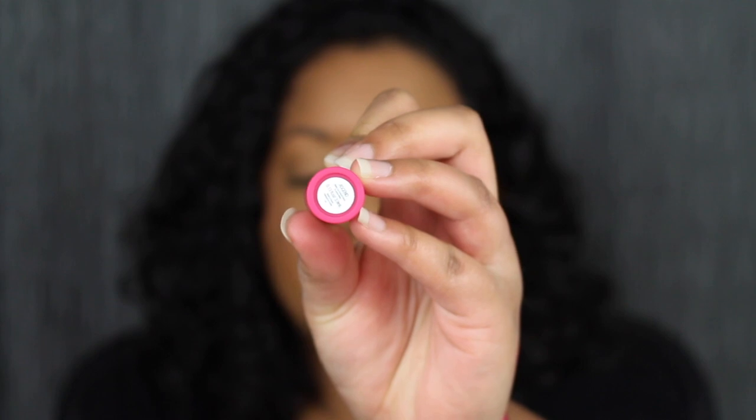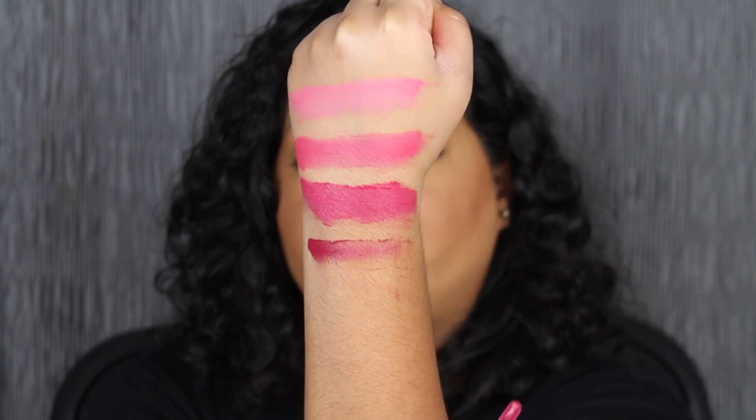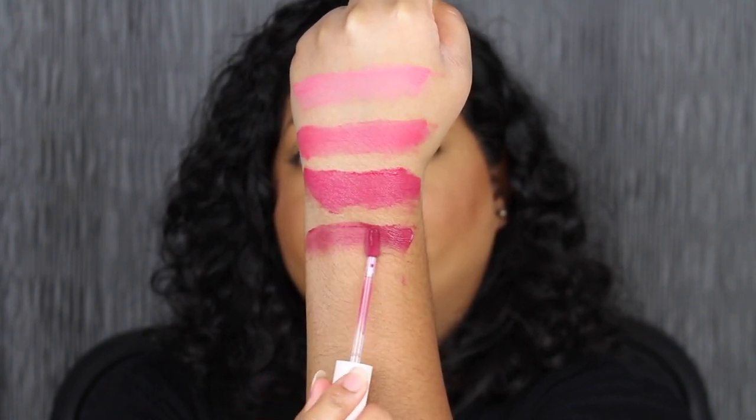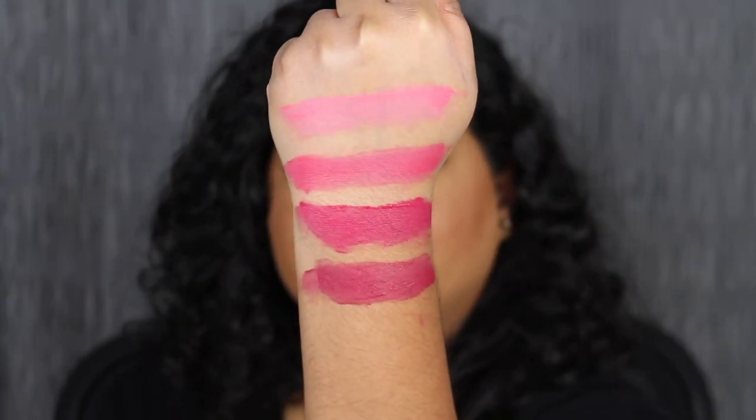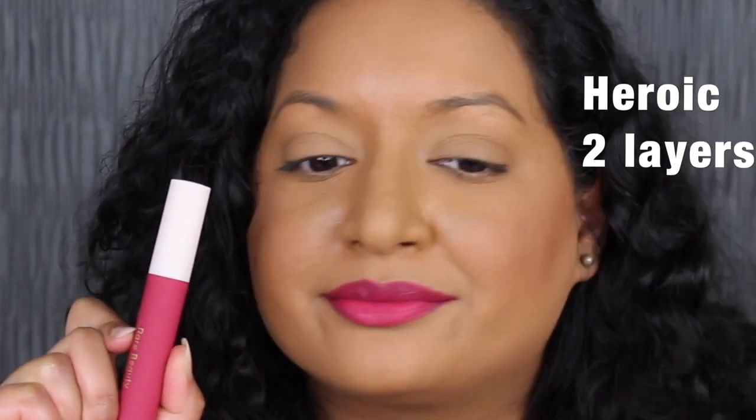You get 0.13 fluid ounces or 3.9 milliliters. The next shade is called Heroic, described as a true berry shade. We're going to apply a second layer. I love this shade in Heroic as well. I definitely think applying two layers of a matte lip cream is the best — you get more coverage. One layer is not enough for me in my opinion.